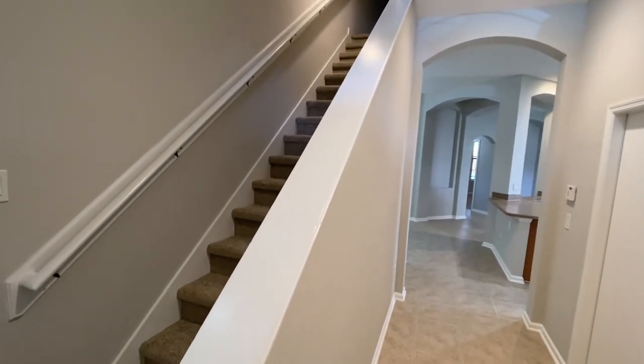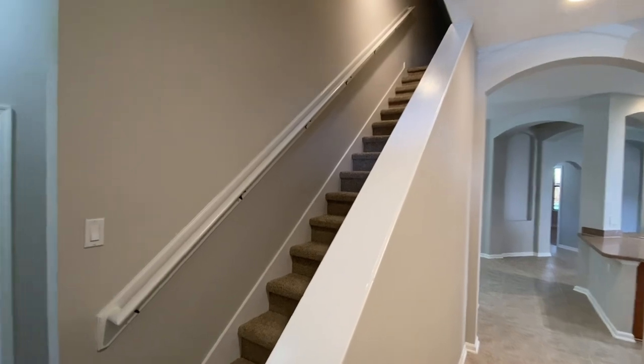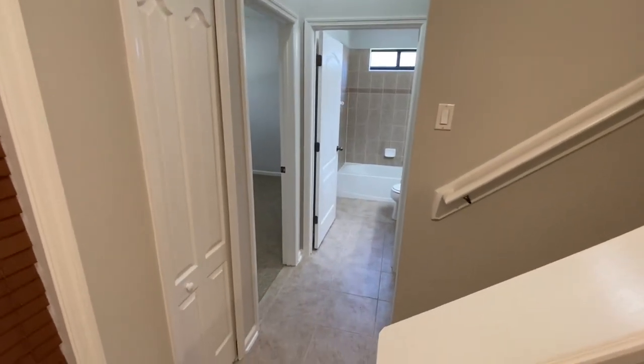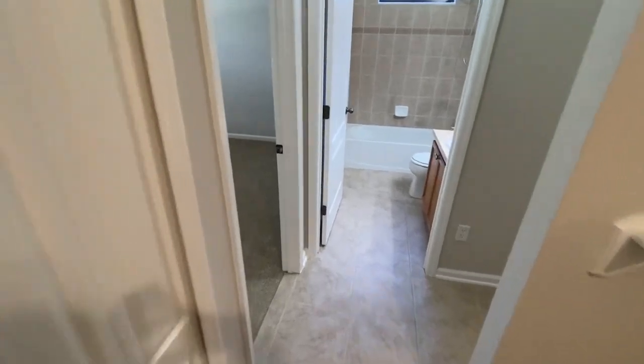Here on my left you can see the stairwell that goes up to the bonus room. As I rotate a little bit further to my left, we have a good storage closet there.